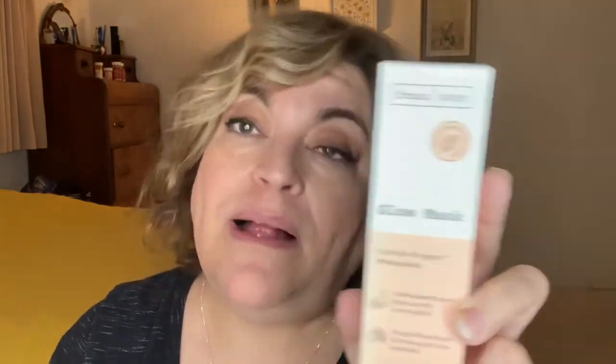I went to Ulta today and I have a really little mini haul — just three makeup products and a facial mask. I'm not going to do the mask today, not on camera, but I got it in one of my subscription boxes and I really liked it. It brightened my skin so nicely. I saw it at Ulta today and actually didn't remember I'd gotten it in the box until I got in the car.